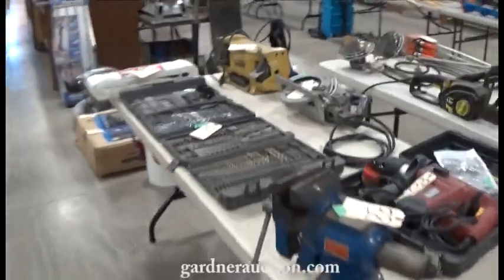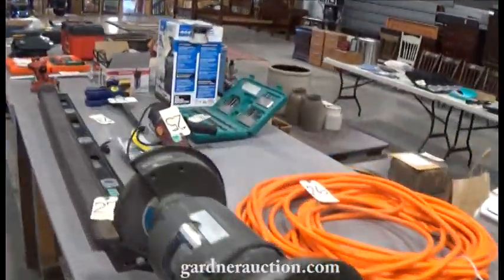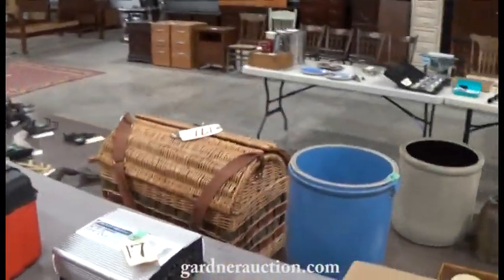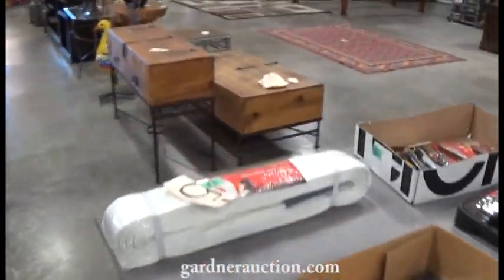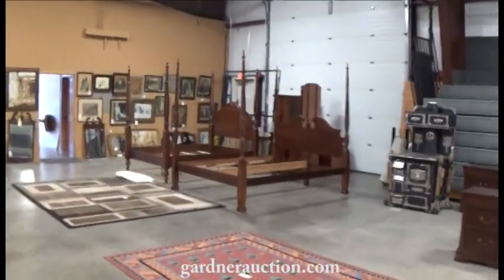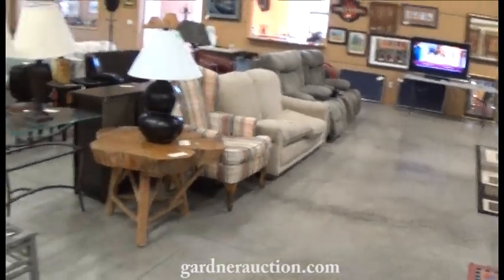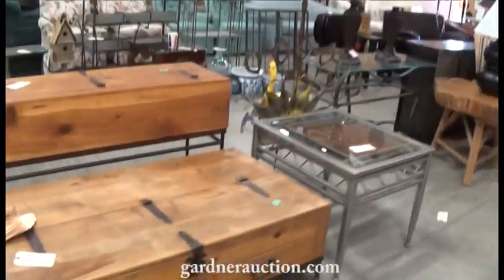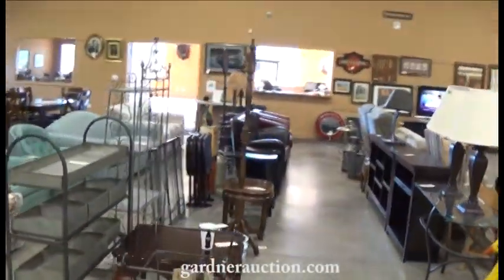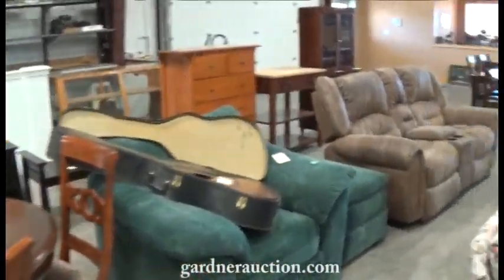We'll do a quick tour to the other end and then wander outside for a minute. More tools, collectibles up front, area rugs, nice furniture, artwork all along the wall as well as televisions. Come down through here — more nice furniture. We have a few more things coming in, but log on to the website. Each item is pictured and catalogued and you can bid now. It's an online only auction, items start closing this Monday at 5 p.m.